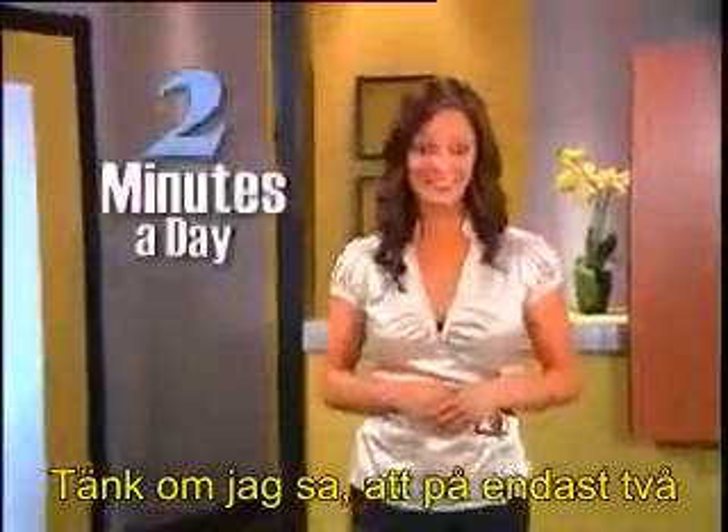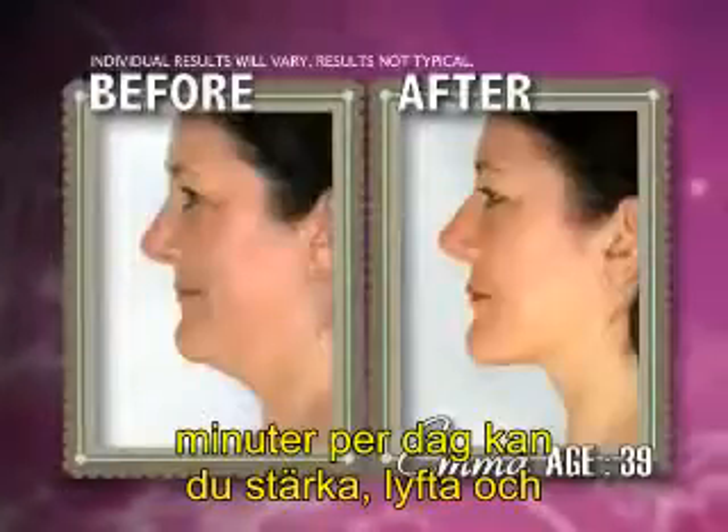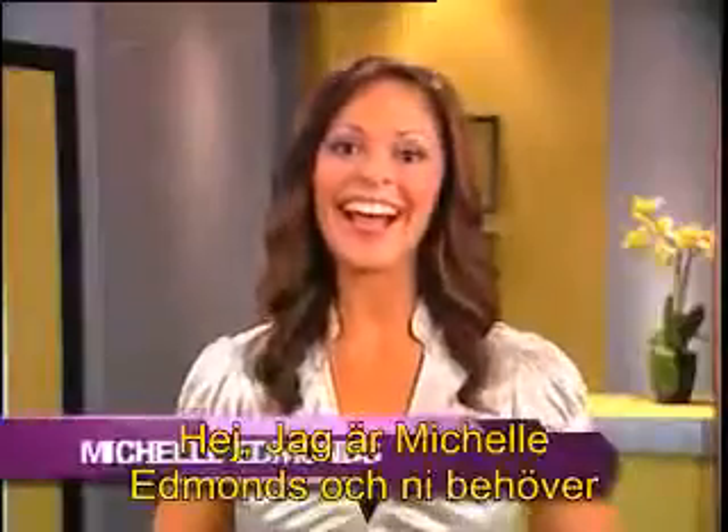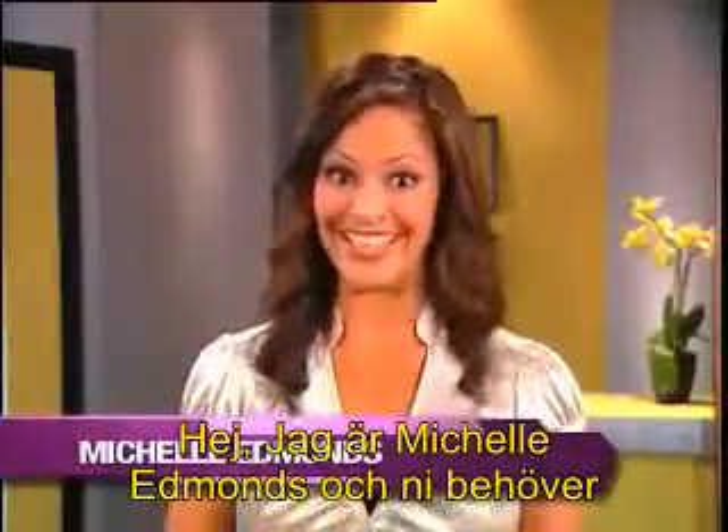What if I told you that in just two minutes a day, you could firm, lift and smooth your entire neckline and get amazing results like these? Well, now you can. Hi, I'm Michelle Edmonds and you need to see this.